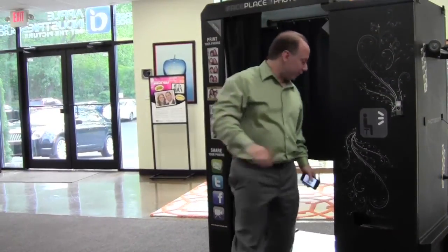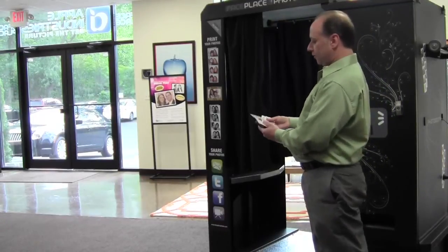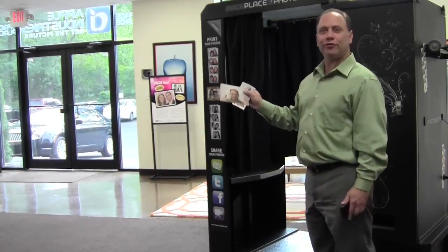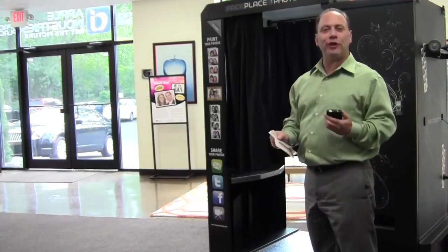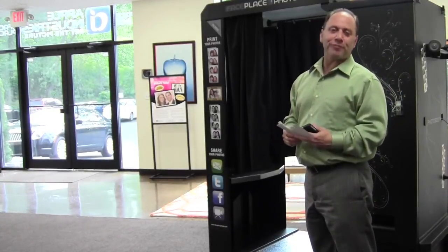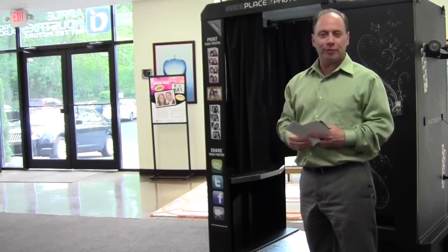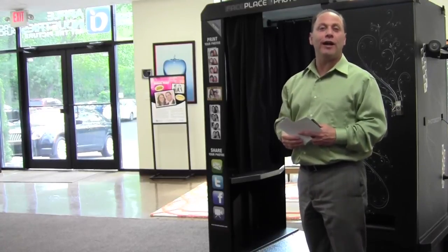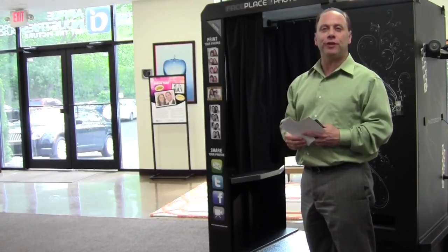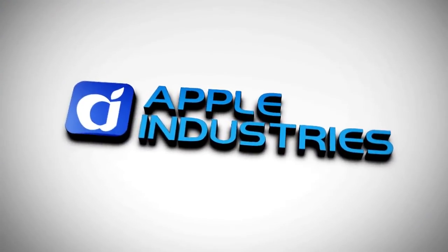Now I'm going to pick up my photos from the photo shoot. I have the four photo strips that I purchased, the 4x6 that I purchased, everything sent to my email account, and things posted to my Facebook — and the process is finished. If you'd like to order a FacePlace Photo Booth or you have any more questions, please call us at 516-619-8000, or visit us online at www.FacePlacePhoto.com. Thanks again.